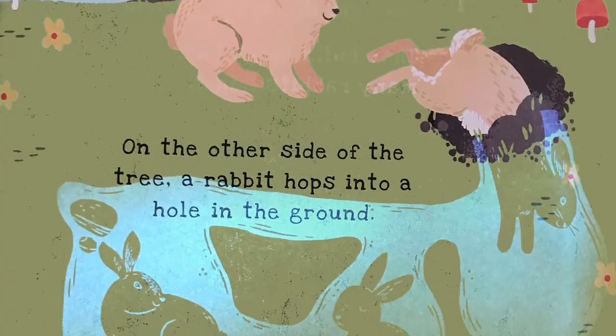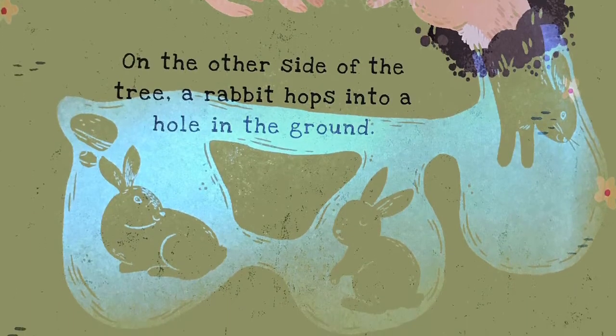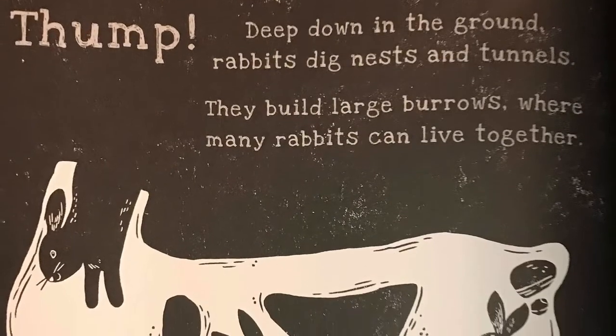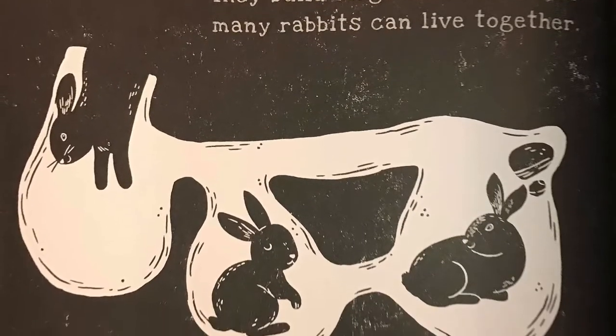On the other side of the tree, a rabbit hops into a hole in the ground. Where is he disappearing to? Thump, thump! Deep down in the ground, rabbits dig nests and tunnels. They build large burrows where many rabbits can live together.